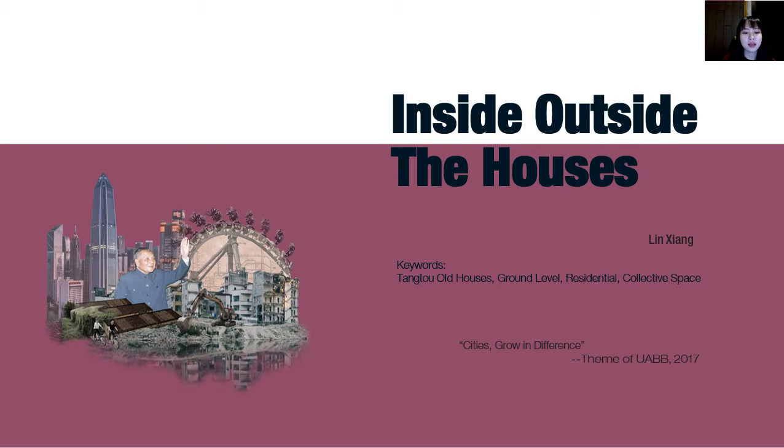Good morning everyone. Now it's Lin to present the individual project named Inside Outside Houses.